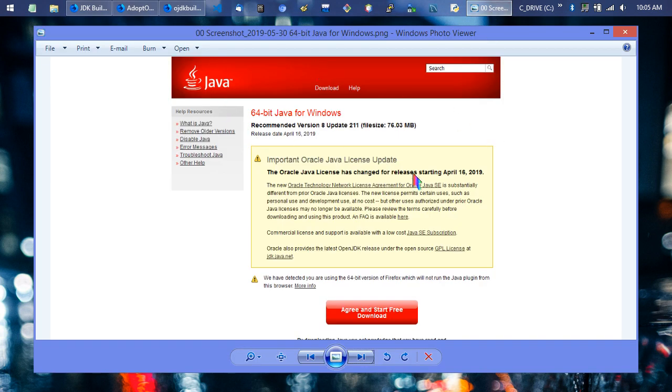If you go to java.com, you'll see a notice saying the license changed starting April 16th, 2019 — a slight extension from what was originally going to be the end of January. The new Oracle license is substantially different from the prior one. Remember, this is only Oracle Java, not the rest of the Java ecosystem. The new license permits certain uses such as personal use and development use at no cost, which is important to note.